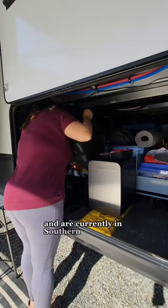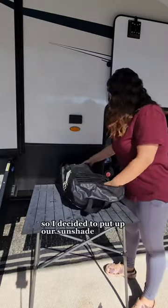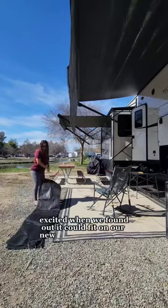We're full-time in our camper and are currently in Southern California. It's been really nice during the day so I decided to put up our sunshade. We had this one on our last camper and I was so excited when we found out it could fit on our new one.